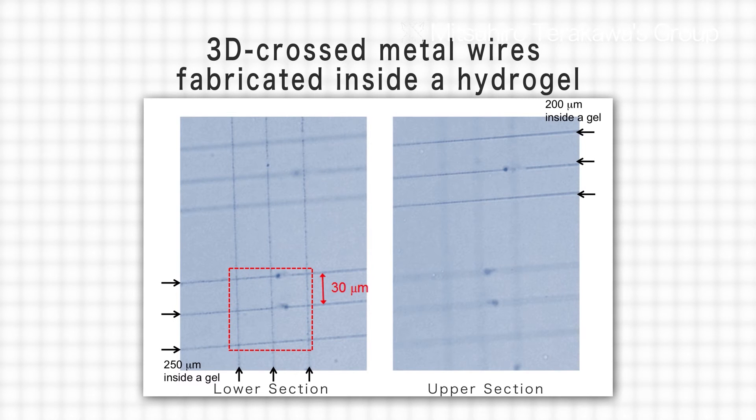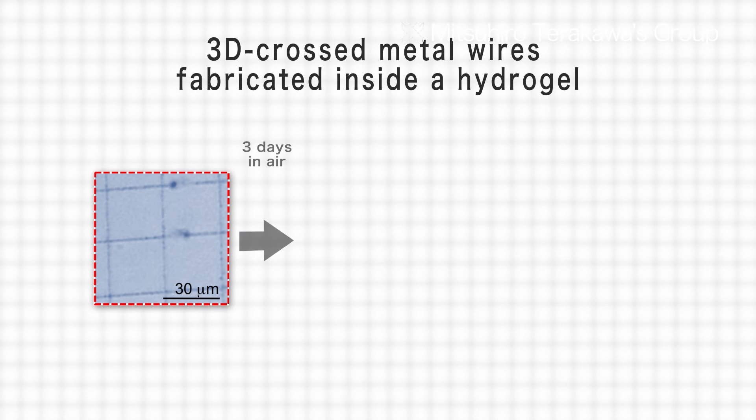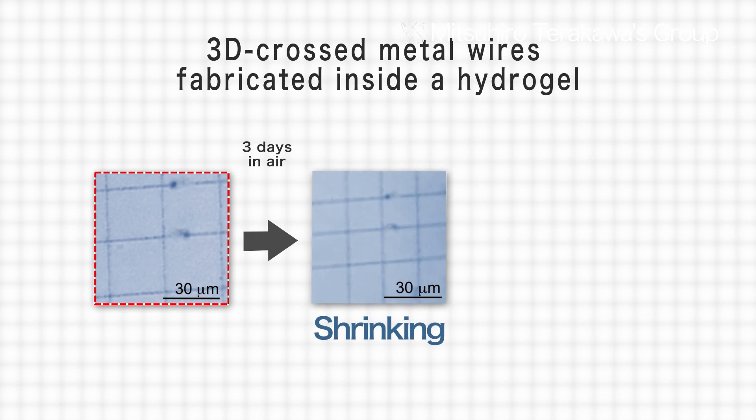With this technology, it has been demonstrated that after applying a laser to create a structure within hydrogel, the structure can be made even smaller by shrinking the hydrogel.